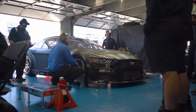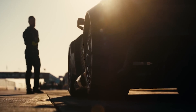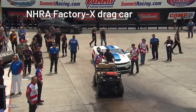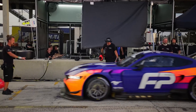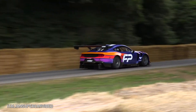The latest-generation S650 Mustang has already seen a plethora of racing car models announced, including an Australian V8 Supercar, an NHRA Factory X drag car, NASCAR, and FIA GT4 and GT3 variants. Did you see the GT3 at Goodwood this year?